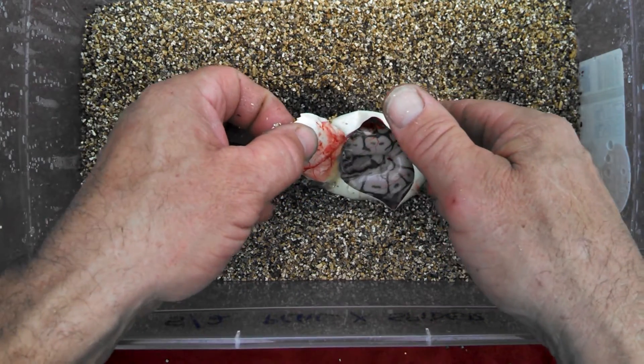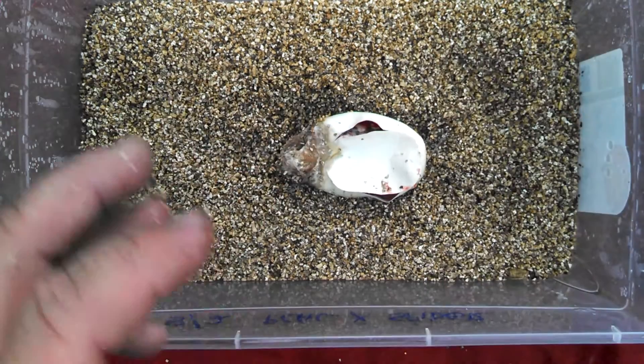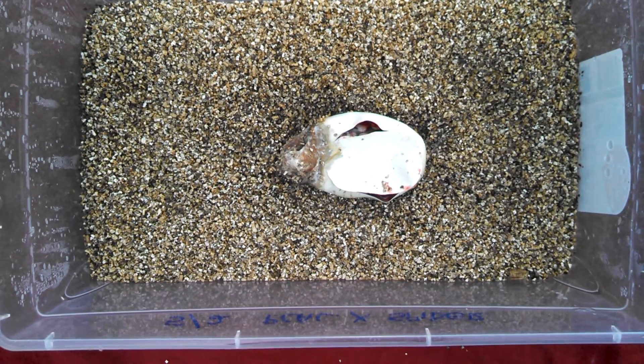Alright, I don't even know when the next clutches are. See you soon. See ya.